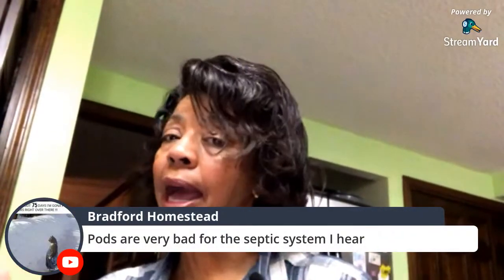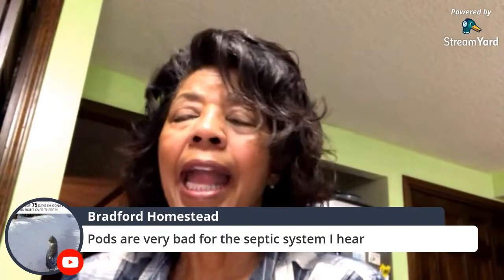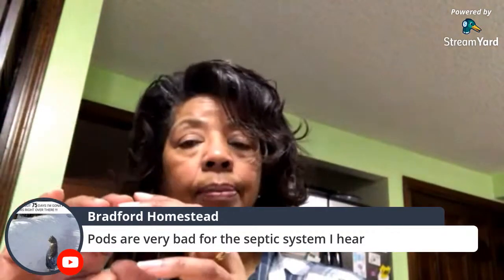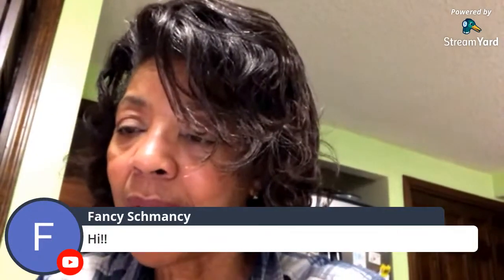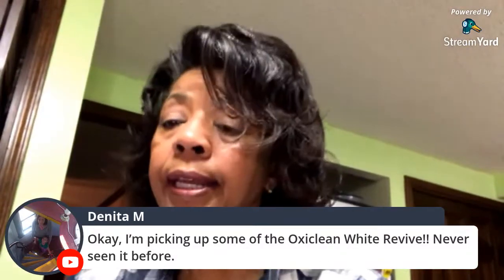Danita says she's picking up some OxiClean White Revive — she's never seen it before. That OxiClean White Revive is the truth. That is how I keep my husband's white shirts white, keep my towels white, and I have white bed linens for that too. You can even make a paste with it since it's a powder, spread it on the collar of your shirts to get rid of ring around the collar. I didn't include the OxiClean gel stick on my top 10 list, but the White Revive paste can serve the same purpose — I tried to think about what can serve multiple purposes.